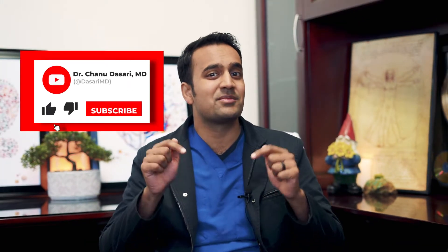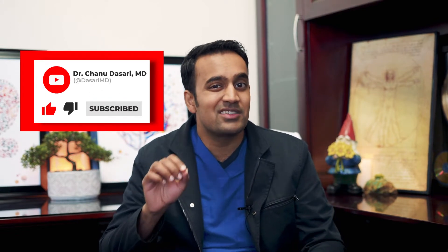Before we go any further, don't forget to like and subscribe and hit the notification bell to keep up to date. These are must-see videos for anyone with allergies looking to reverse their symptoms for good — helpful information that you probably won't get anywhere else.